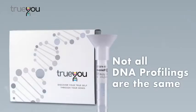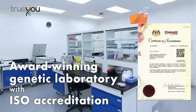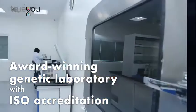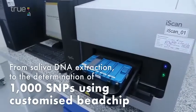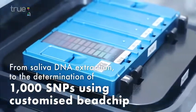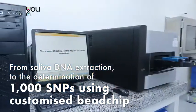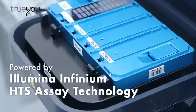Not all DNA profilings are the same. All True You profiling tests are processed in our award-winning genetic laboratory with ISO accreditation in Malaysia. Each individual test fulfills stringent protocols, from saliva DNA extraction to the determination of 1,000 gene variant profiles — SNPs — using our customized bead chip powered by Illumina Infinium HDS assay technology.